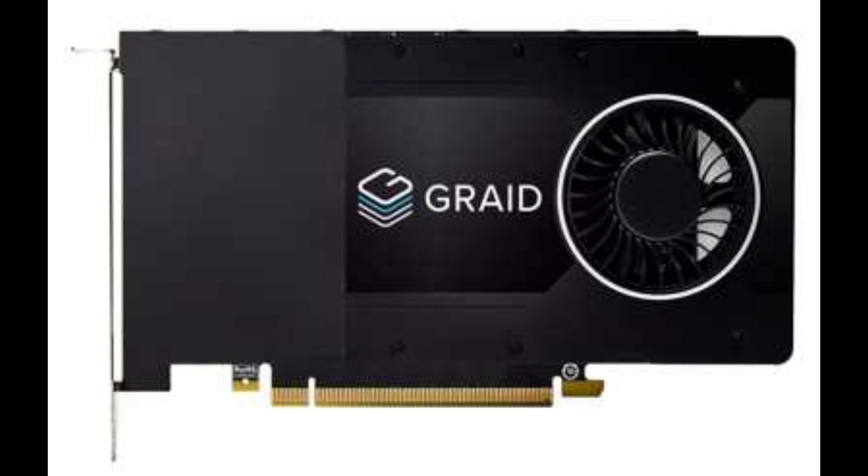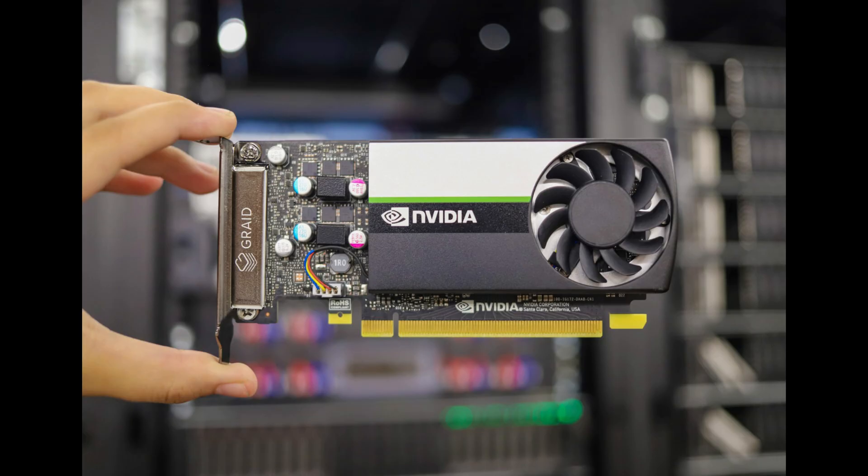Here's the caveat: Supremorate is currently only compatible with NVIDIA GPUs. While it's a powerful solution, this limitation may impact users relying on Intel and AMD technologies. Graid aims to address this in the future, but for now it's an NVIDIA-exclusive system.